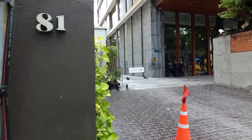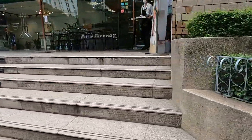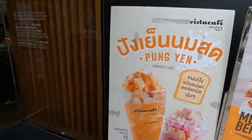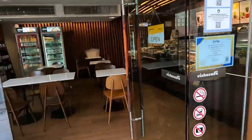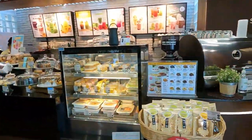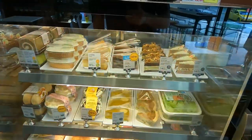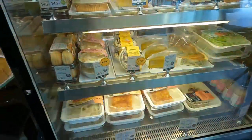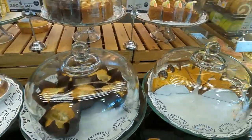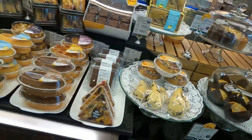This is the exit for the Hotel Indigo and here's the Vista Café. We're going to check out the prices. There's a little seating area. They've got cakes and smoothies — they've got a lot of carrot cake.